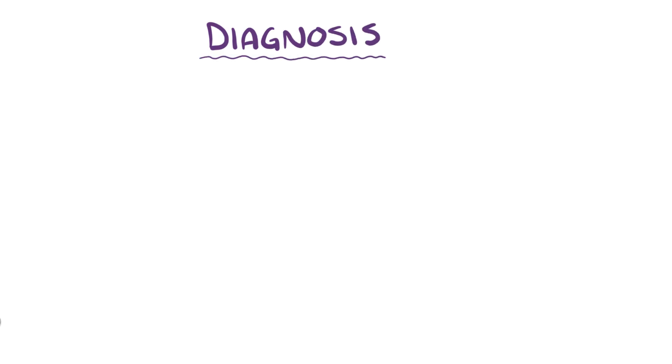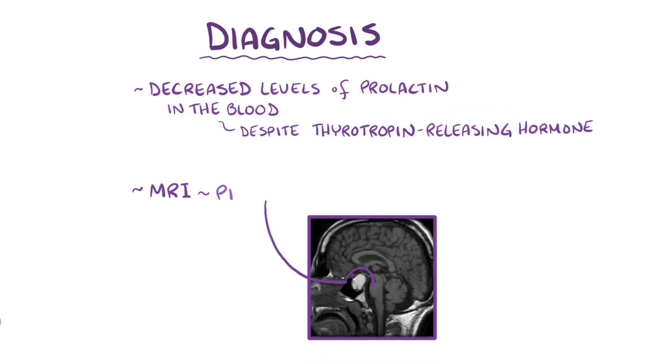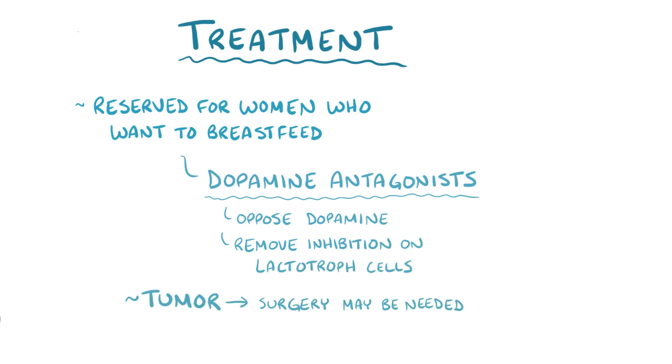The diagnosis of hypoprolactinemia can be made when there are decreased levels of prolactin in the blood, particularly if the levels of prolactin are low in spite of receiving thyrotropin-releasing hormone. An MRI can help confirm Sheehan syndrome or the presence of a pituitary or hypothalamic tumor. Treatment is usually reserved for women who want to breastfeed. Dopamine antagonists can be used to oppose the action of dopamine, removing the inhibition on the lactotroph cells. If there's a tumor, surgery might be needed.